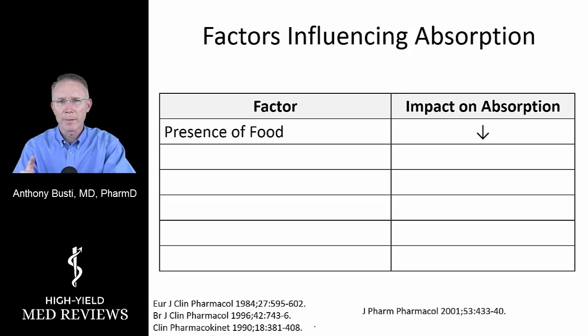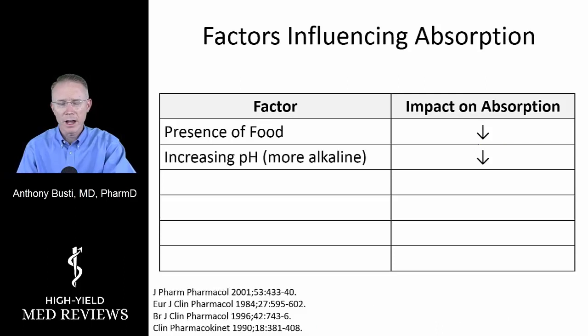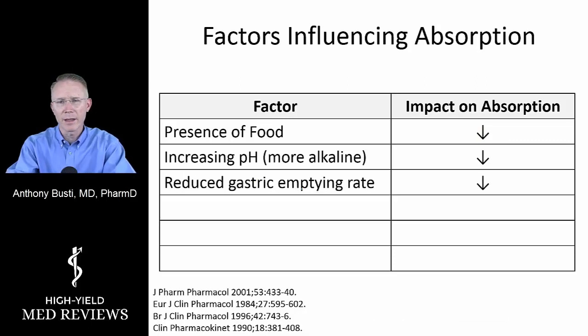The first factor is the presence of food — taking the medicine with food has a significant impact on absorption. Increasing pH, or a more alkaline environment, lowers the amount absorbed. The rate of gastric emptying matters too — how fast it moves from the stomach into the intestine affects peak concentrations. This is especially relevant in our patient who has diabetes and is prone to diabetic gastroparesis, which can cause variability in drug response.